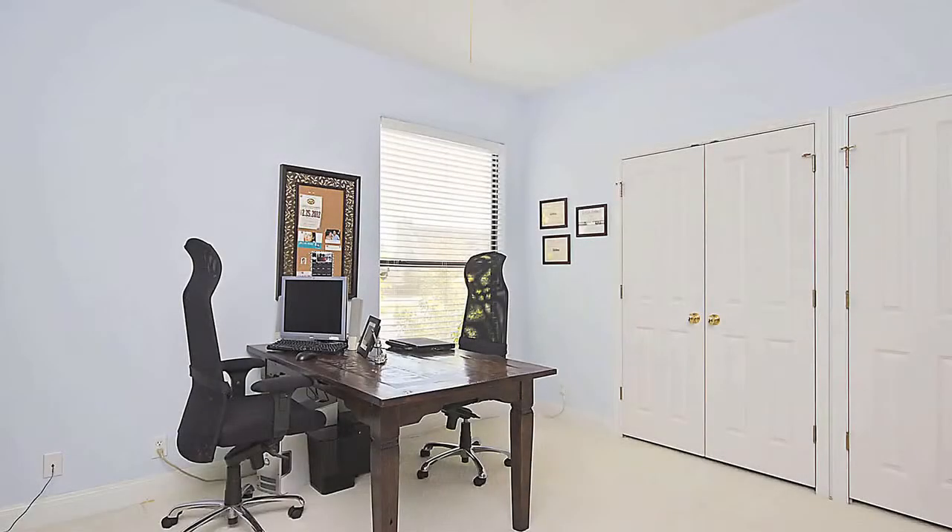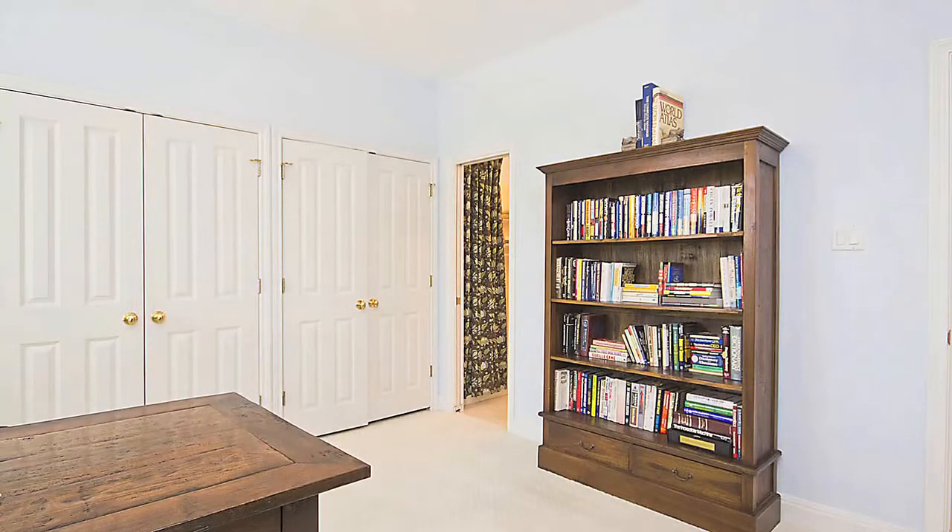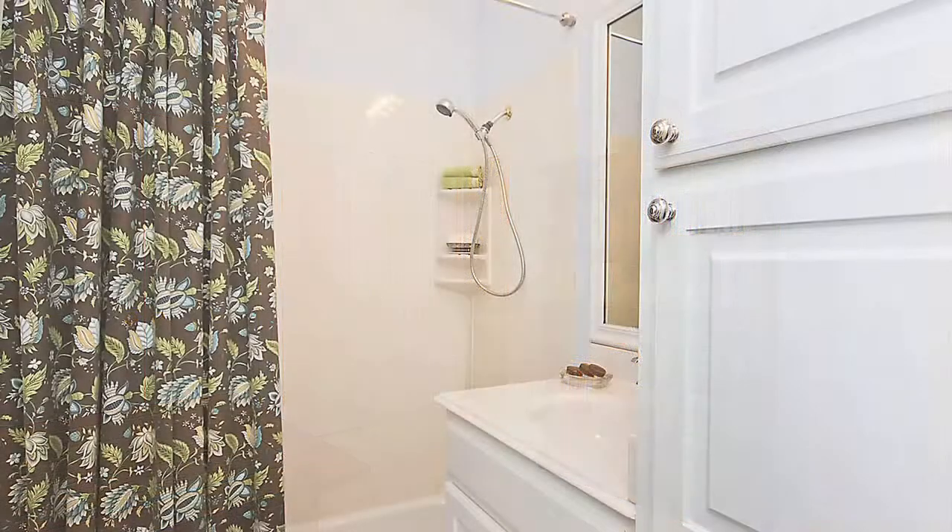One of the great benefits this home has is having an additional bedroom on the main floor. This room is spacious, has access to an executive bath, features double French closet doors and a ceiling fan, and although it's currently being used as an office, it's perfect as a guest room or a mother-in-law suite.